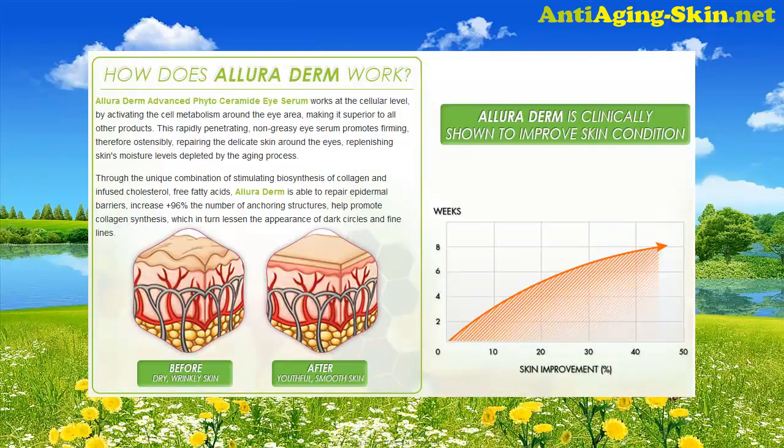How does Alleroderm work? Alleroderm Advanced Phytoceramide Eye Serum works at the cellular level by activating the cell metabolism around the eye area, making it superior to all other products. This rapidly penetrating, non-greasy eye serum promotes firming, therefore repairing the delicate skin around the eyes, replenishing skin's moisture levels depleted by the aging process.